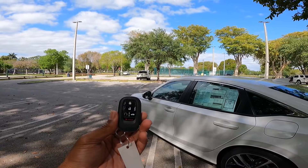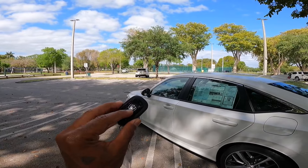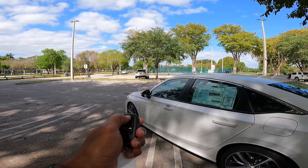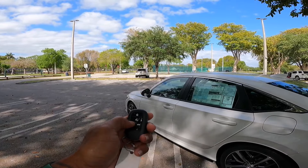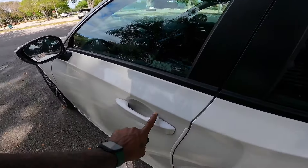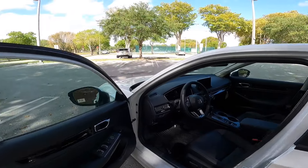Looking at the key fob for the Honda Civic, there's a lock, unlock, remote start, trunk release, and panic button. This key did shrink for this current generation. To start the vehicle, lock it and hold down the remote start button — the vehicle will turn on. To lock the door, just rest your finger on the handle. To unlock it, put your hand behind the actual door handle.